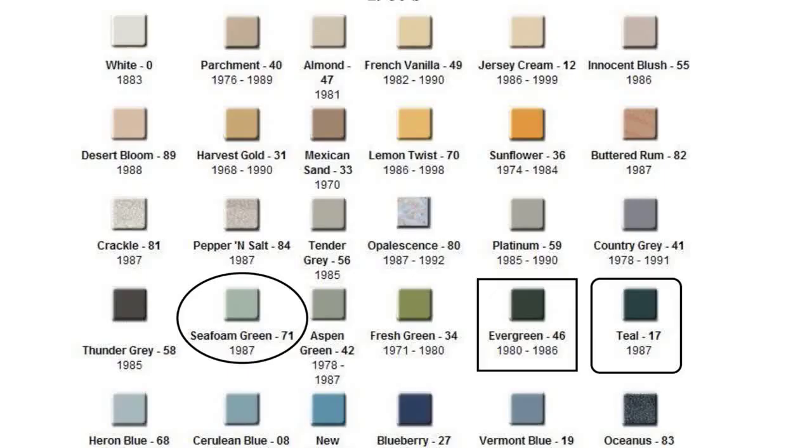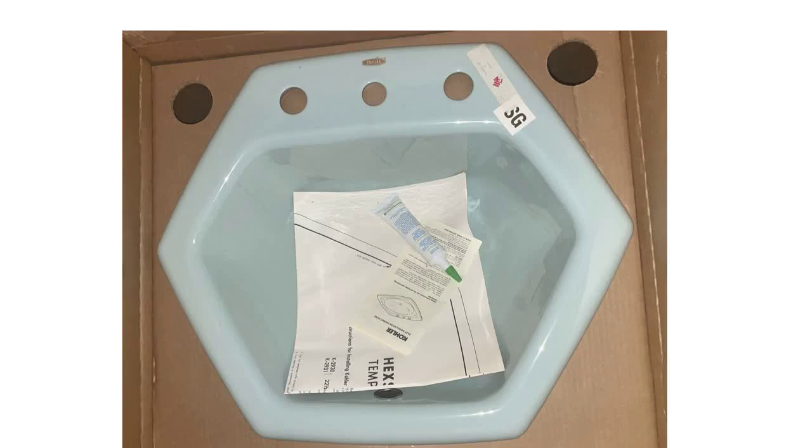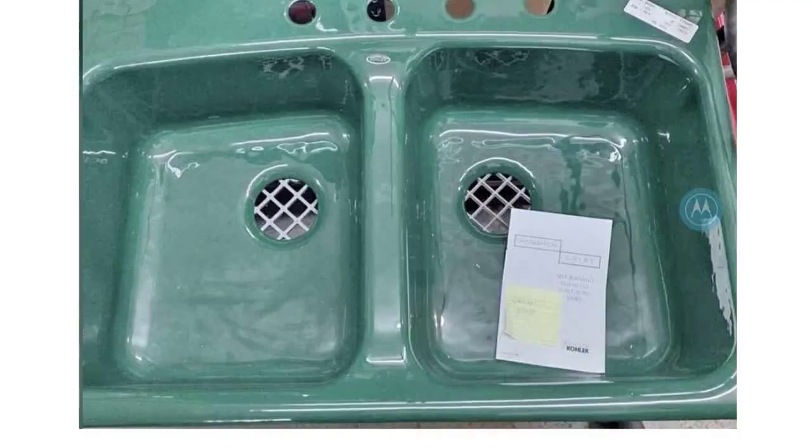In the 1980s, Spruce Green is gone completely, but we add one of Kohler's most popular green colors to this day — Seafoam Green. It had a 71 color code, began in 1987, and would run up until Kohler decided to start discontinuing their colors one by one. The 80s also saw the addition of Evergreen, which ran from 1980 to 1986 and had a 46 color code.